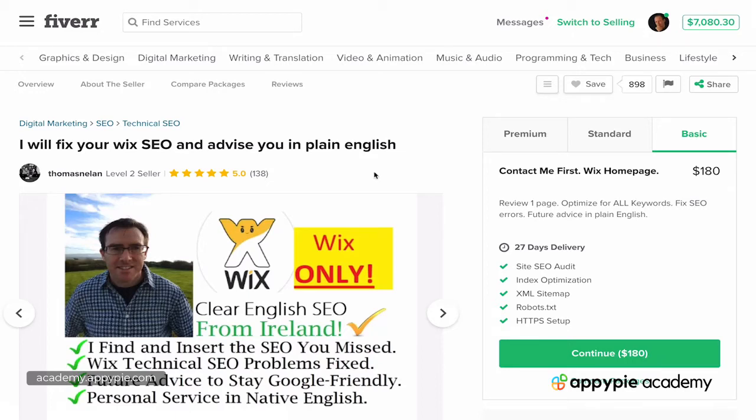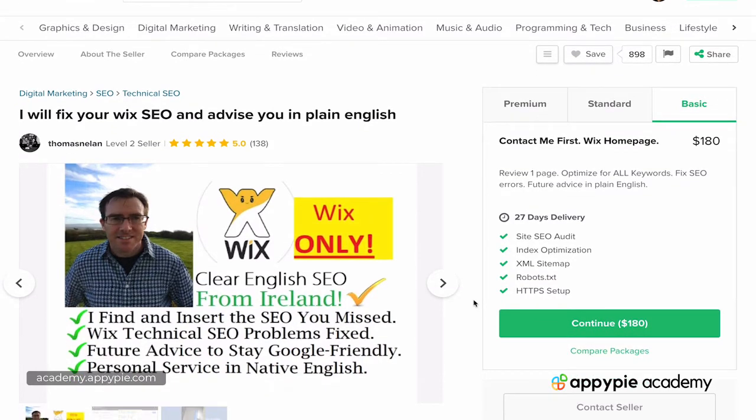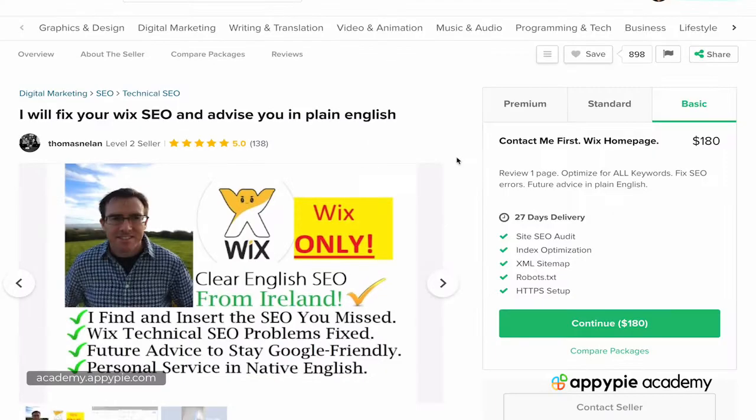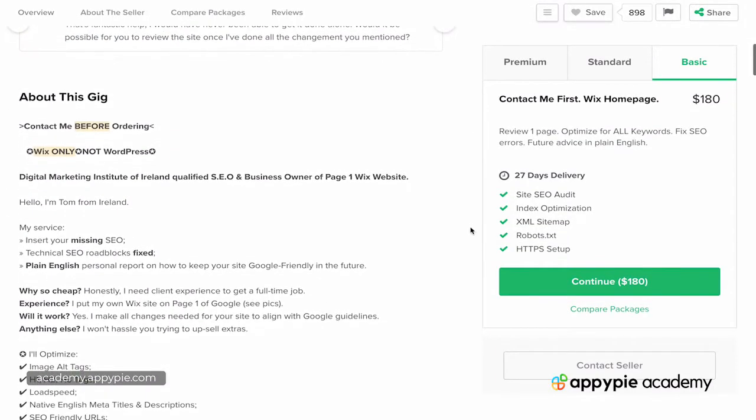In this video, I want to show you an example of a common Fiverr strategy to increase your sales and the conversion rate of your gig, and through that to get your gig to rank higher. This video is brought to you by Oppie Pies Academy. The strategy is to have something like this on your sales page: 'Contact me before ordering' or 'Contact me with any questions.'